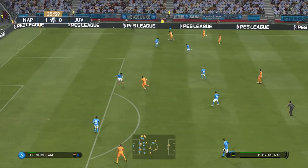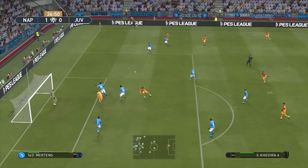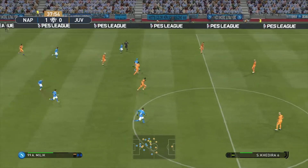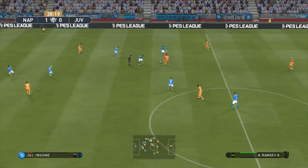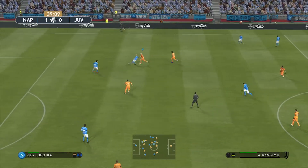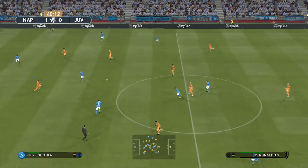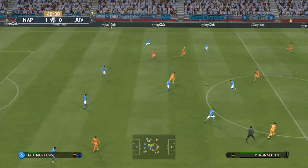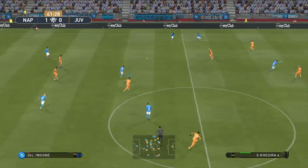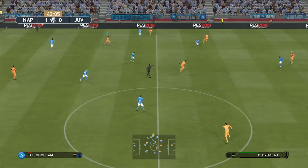Koulibaly, Dybala. Ramsey looking to get on the end of this — firmly met. Doesn't get the pass he's looking for. The defense can get it clear. Koulibaly — no less. And it's Insigne — it is over the line.